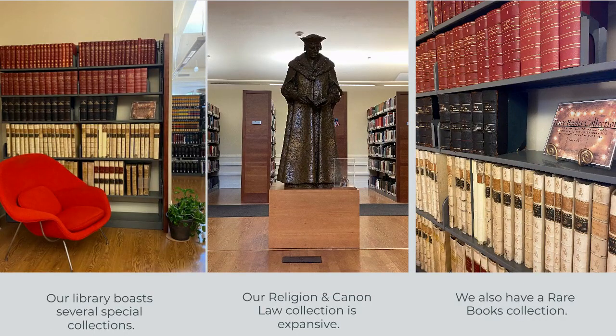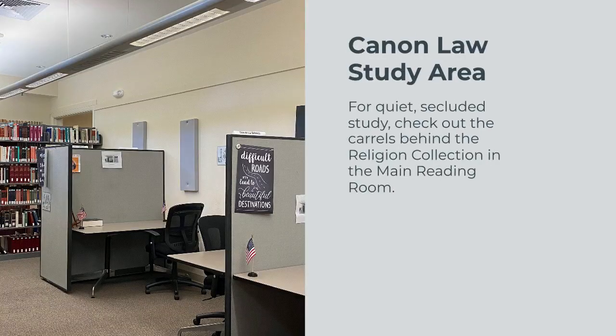Additionally, we have a rare books collection and some special materials donated to the library. Behind the religion collection, you will find an alcove with carrels for quiet, secluded study.